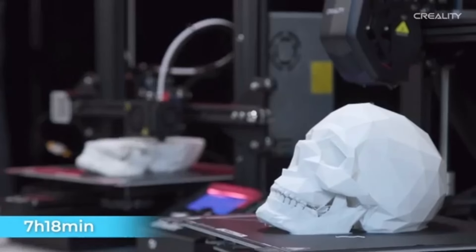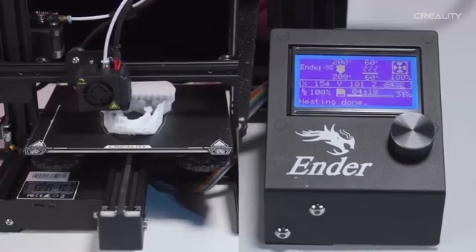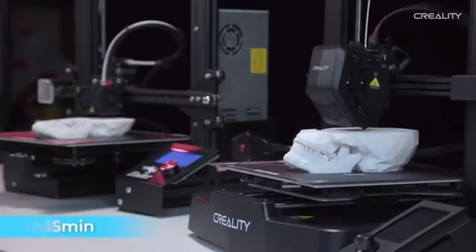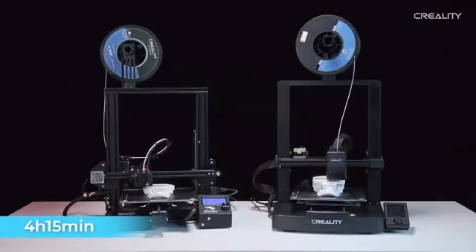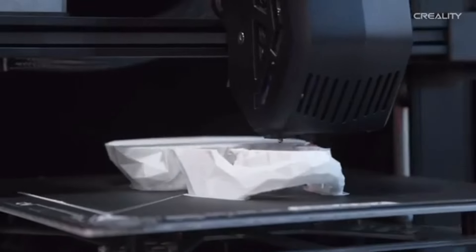For those who are unfamiliar with 3D printing, the Ender 3 V3 SE is a fantastic option because it is simple to assemble. You'll quickly print your masterpieces if you follow the detailed instructions. Smoother and more consistent prints are produced by the better extrusion and filament control offered by the updated hotend and Bowden extruder.